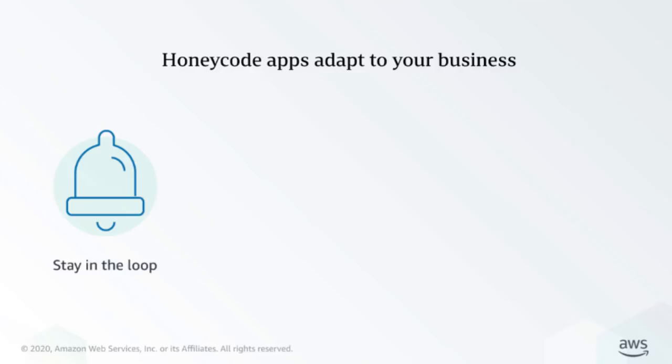Honeycode apps help your team manage its work more effectively and collaboratively. First, Honeycode apps help your team stay in the loop — they share real-time data instantly with everyone on your team. As your business needs evolve, you can make changes to the app and the updates will be rolled out to your team immediately.